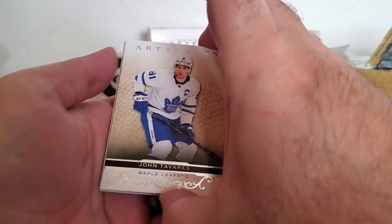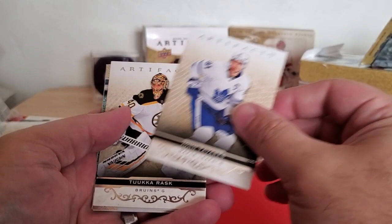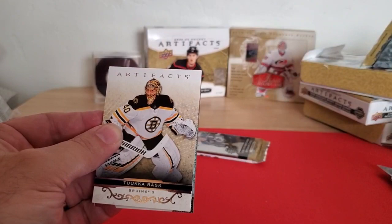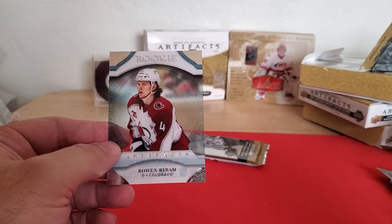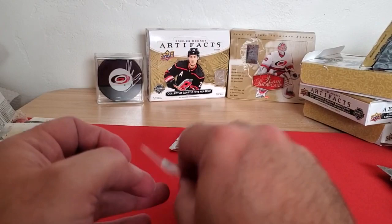Looks like we've got another Acetate rookie — maybe our luck has not run out. We've got John Tavares on the front, a regular Tuukka Rask, Drew Doughty on the back, a decoy, and our Acetate is from Colorado — Bowen Byram. That's a good name, that's a good rookie. Happy with that.